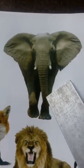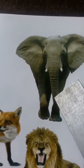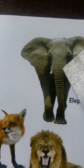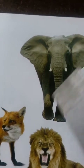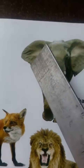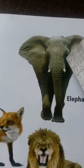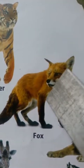Elephant. This is an elephant. Elephant is the biggest land animal. The color of its skin is black. It has a big body, four thick legs, two large ears, two small eyes and short tail. It has a long trunk.